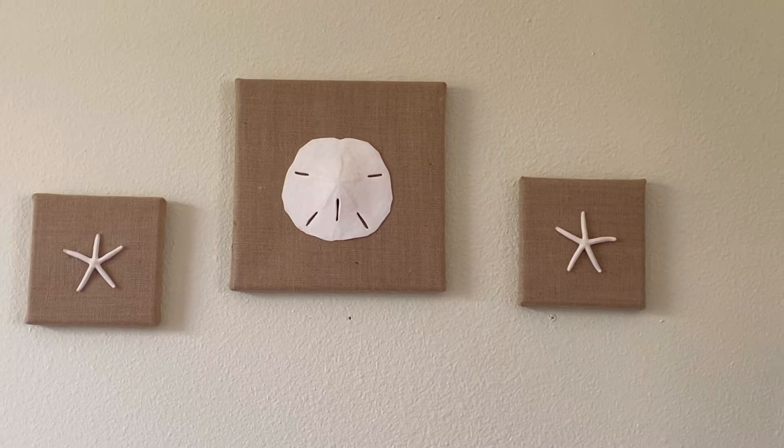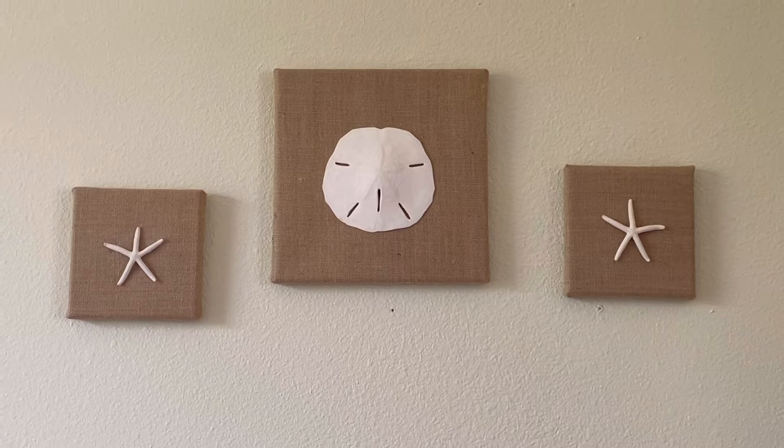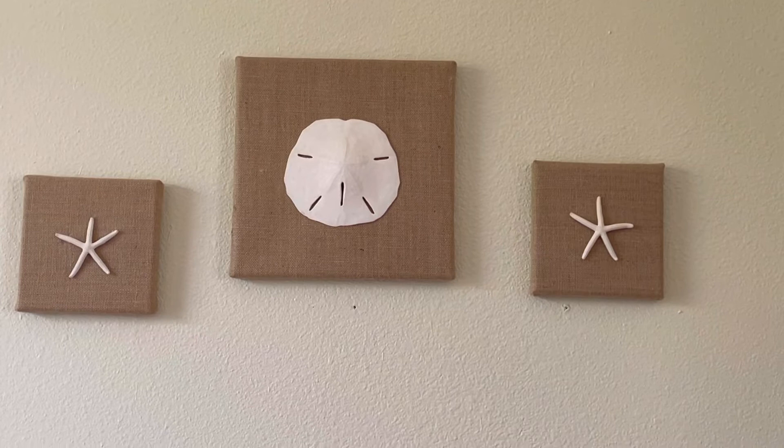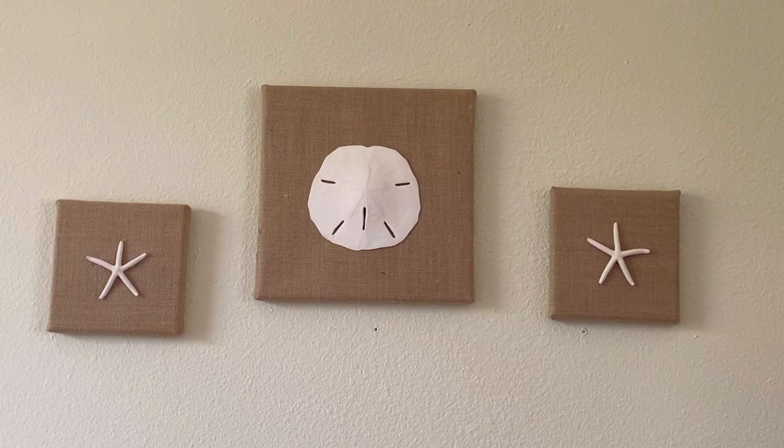I just am a believer of simple elegance, and this set is extremely simple but stunning and elegant. I will post at the end of this video the link to my Etsy shop where you can check the set out and buy it if you would like.